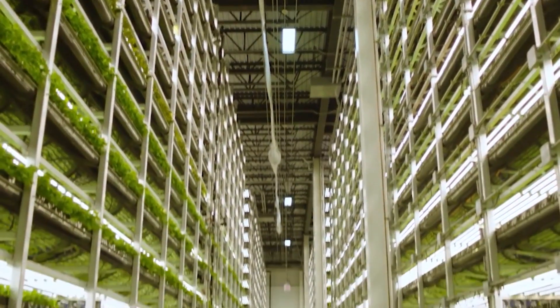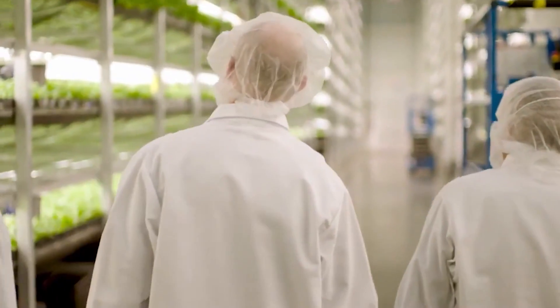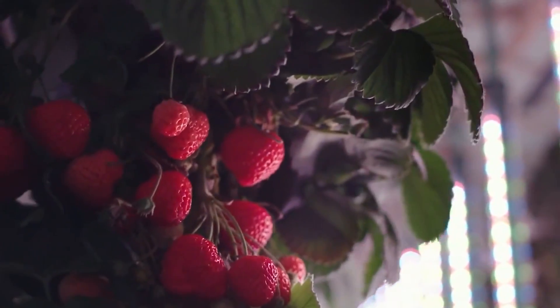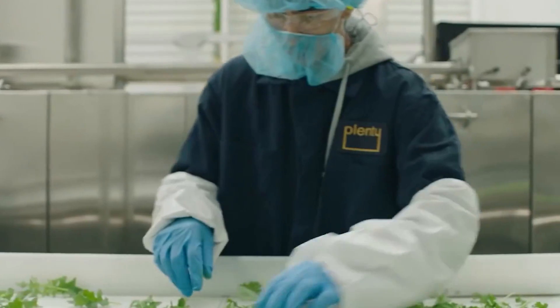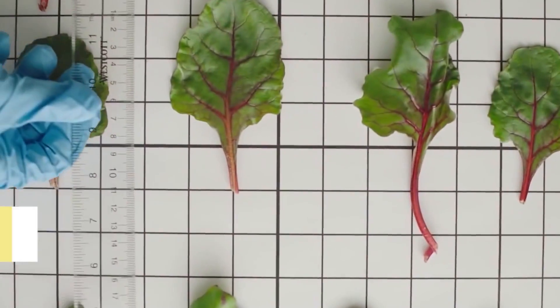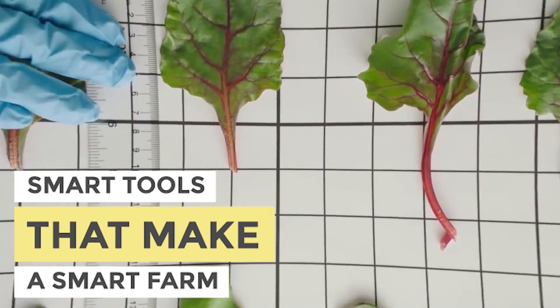But thankfully today, there is new technology available which makes farming easier, more efficient, and less time-consuming. These are various smart tools that can be developed that can aid farmers in producing healthy crops, which don't require as much time, manpower, or effort. In today's video, we're going to be talking about the smart tools that make a smart farm.